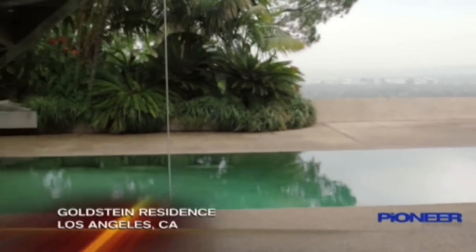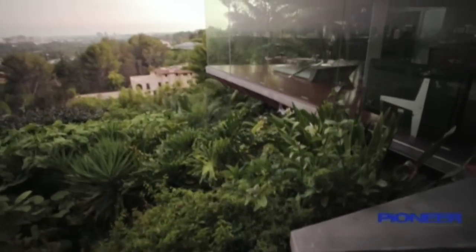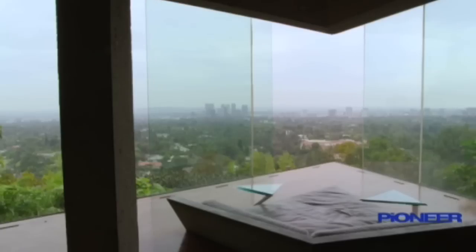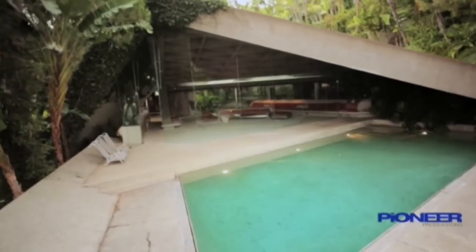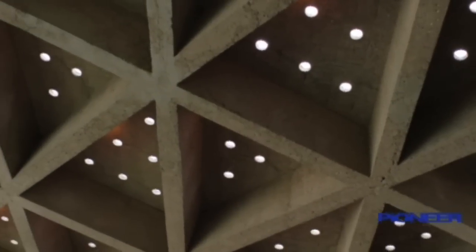This LA house looks like it belongs to a Hollywood movie star who spared no expense in building a dream home. But the real star is the house itself. From the trapezoid pool to the slanted roof, it's the striking angles that make this home truly unique.